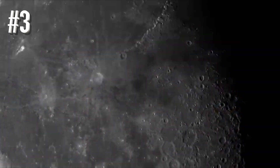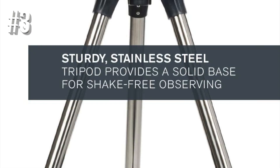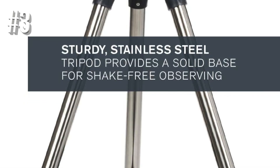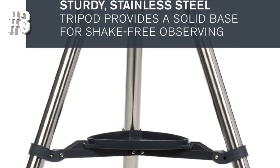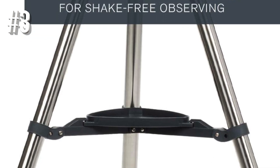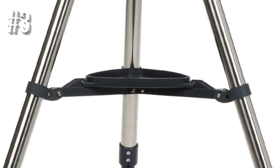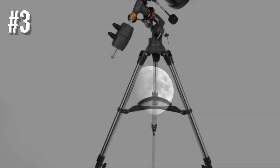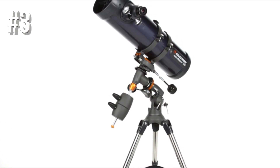Many professionals dismiss refractor telescopes because they cannot capture the details that a reflector scope can. This is true, but in the under $200 price range, we need to make certain compromises. That being said, the Astromaster will allow the user to observe Mars and the outer rings of Jupiter at a reasonable level of detail, making it a great choice for beginning astronomers and casual users.